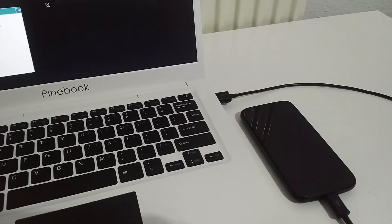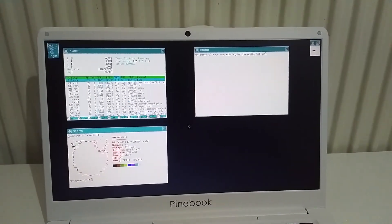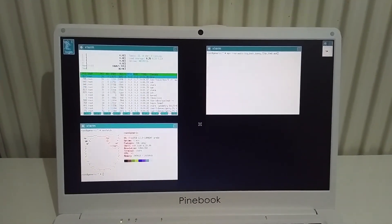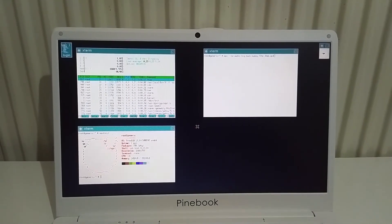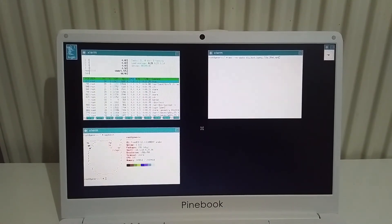Interestingly, on the right side is my phone, which is connected to the Pinebook. Long story short, I couldn't get the wireless up and running, and to connect to the internet I had to share my phone's internet with the Pinebook via USB tethering.